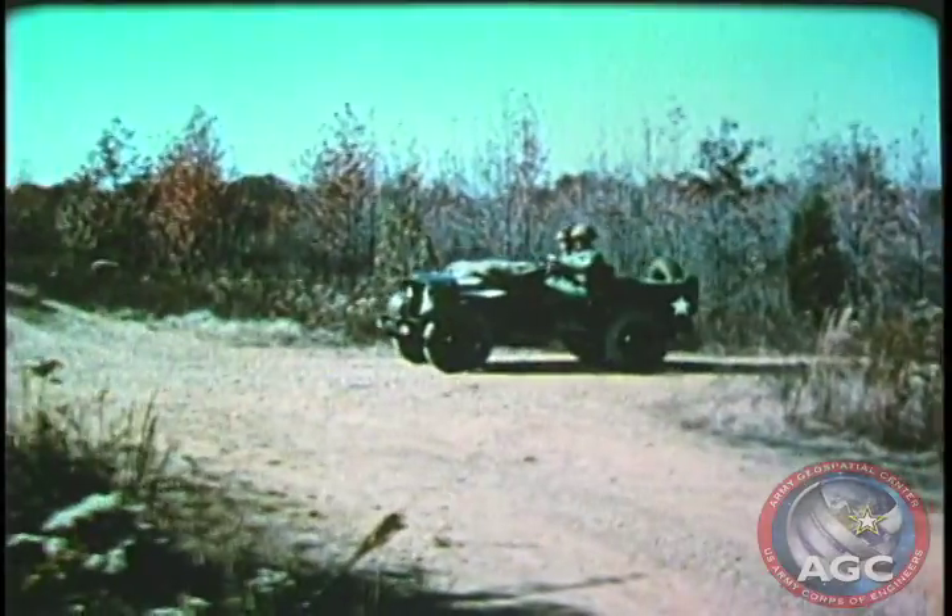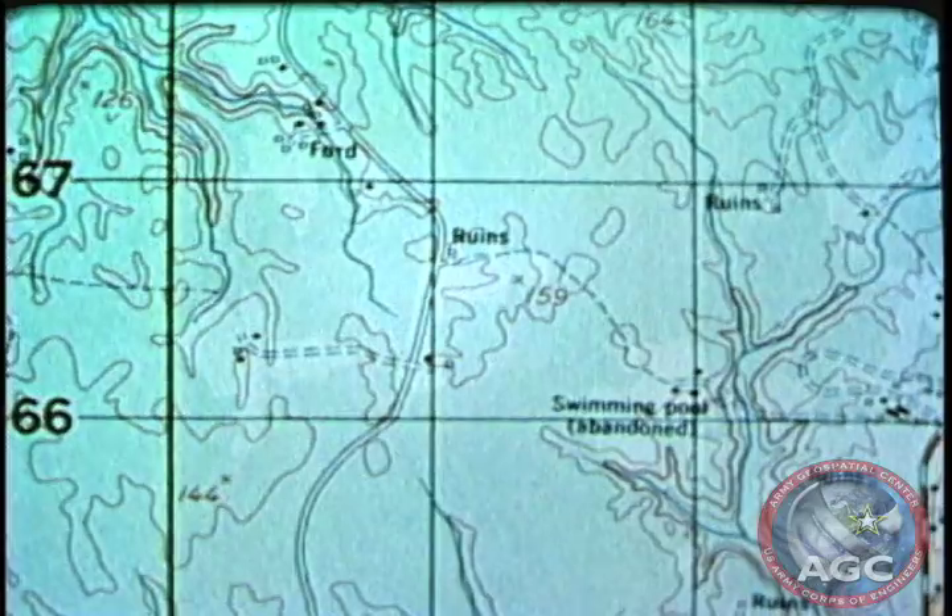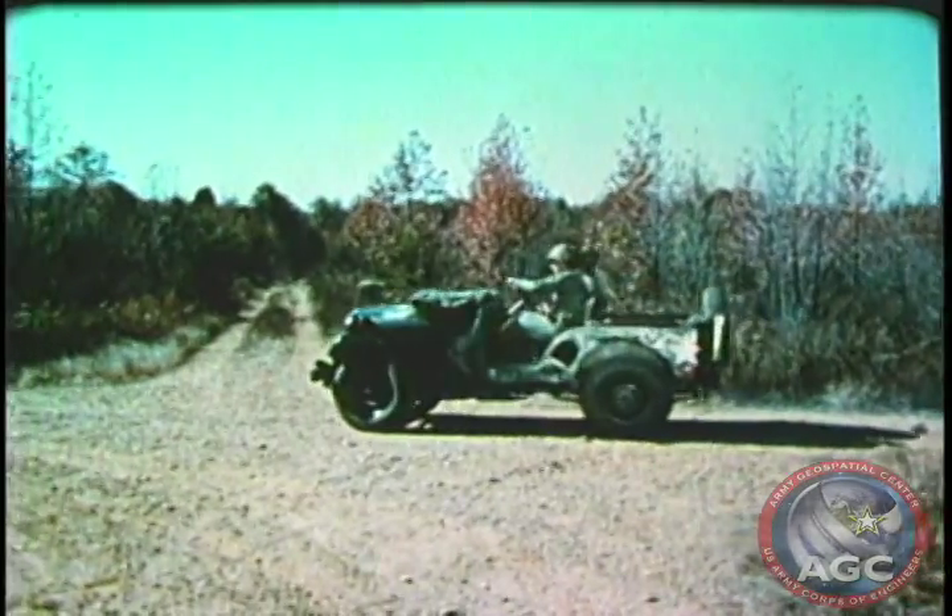Before the advent of computers, digital photography, and high-speed communications, gathering this type of information was done by analog means. No longer.